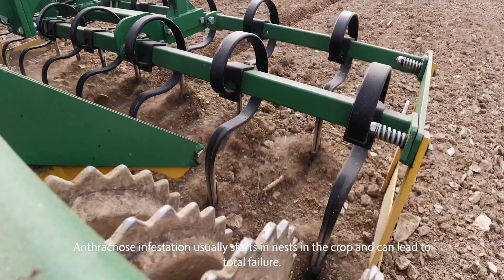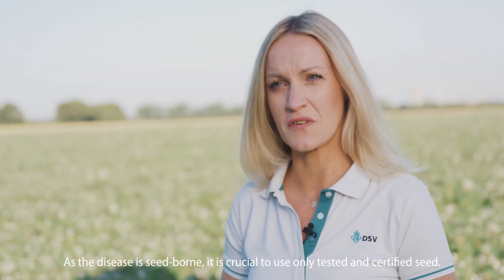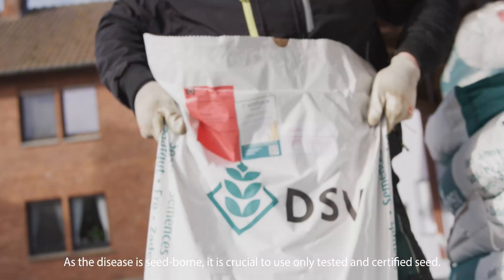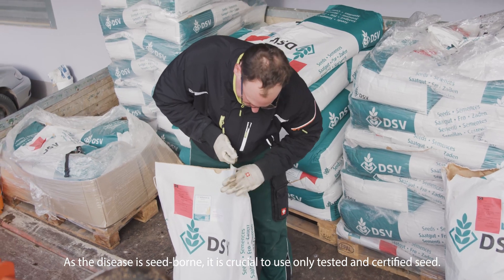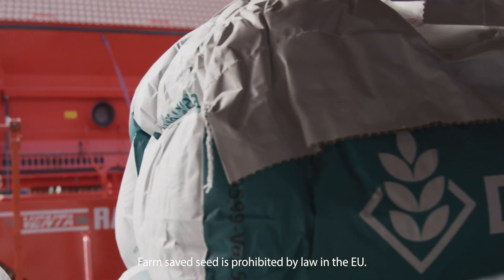Anthracnose infestation usually starts in nests in the crop and can lead to total failure. As the disease is seedborne, it is crucial to use only tested and certified seed. Farm-saved seed is prohibited by law in the EU.